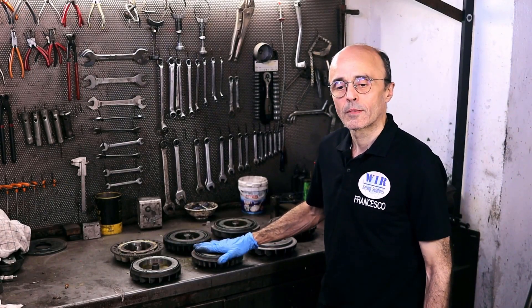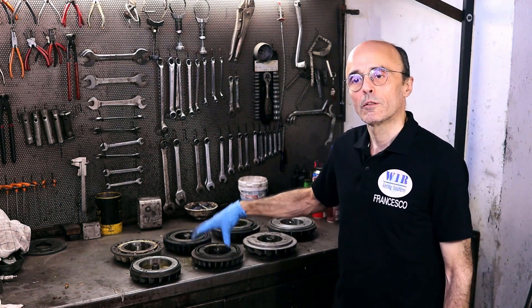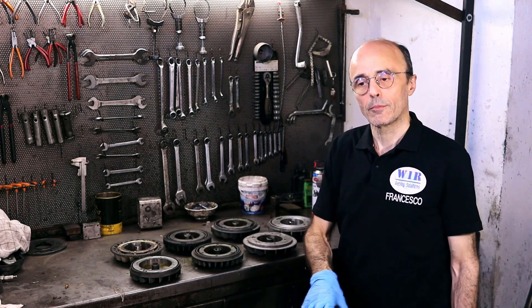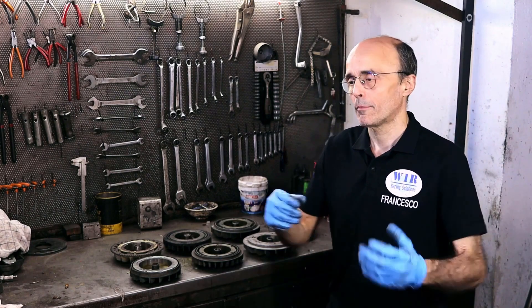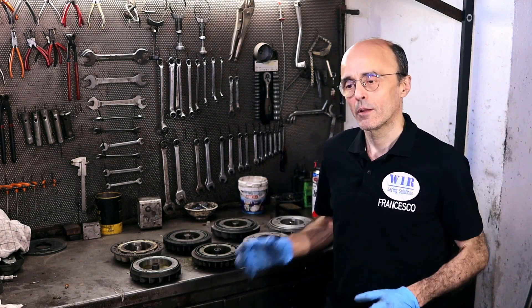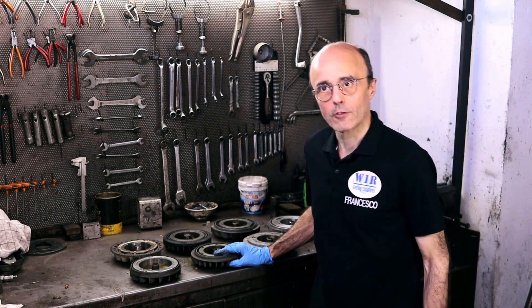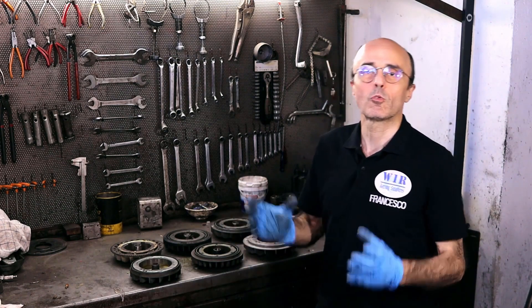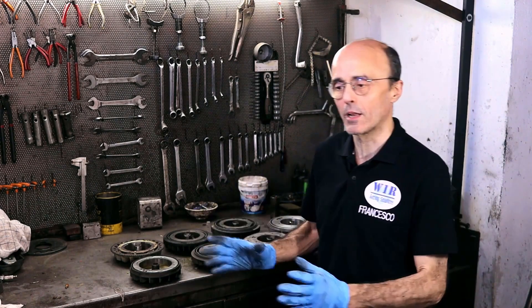Before talking about how to choose the flywheel, let's see something important regarding the operating relationship between the flywheel, its weight, and test bench results. I am talking about those accelerated test benches that are the most widespread, and those that sometimes bring out very different powers from one to the other, sometimes arousing controversy and quarrels. The benches that tell the truth, if well calibrated, are those that absorb power — that is, they transform it into heat through friction. There are various types, but those are the accurate ones.